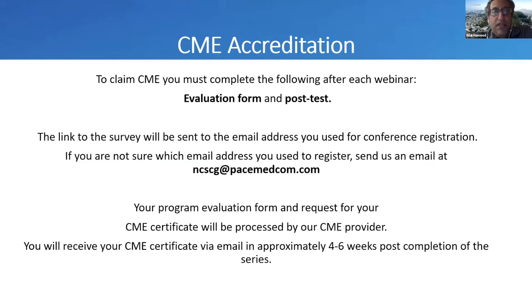You can also claim a CME credit — it's one CME. In order to claim the CME, you must complete the following after each webinar: fill out the evaluation form and post-test. The link to the survey will be sent to the email address you used for registration. If you're not sure which email address you used, please send us an email at the address listed on the slide.